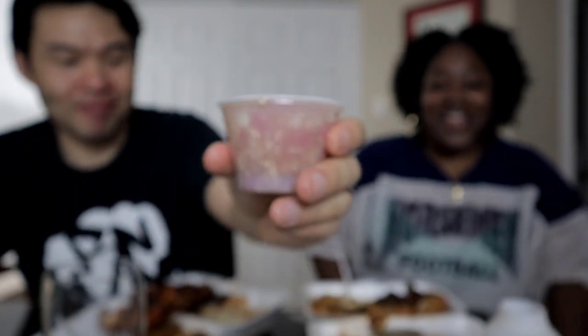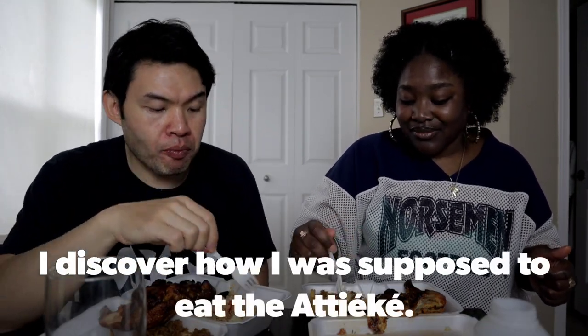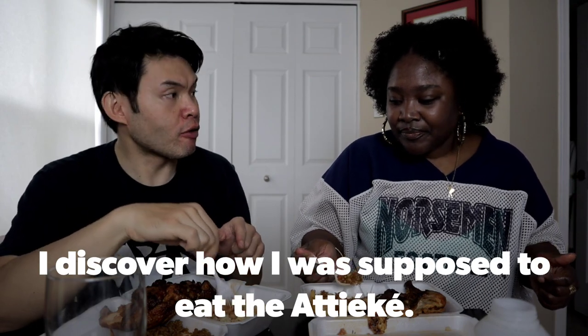What I thought was coleslaw is actually onion and tomato — and it's actually pretty nice. I think you're supposed to mix it in with your food, almost like a seasoning. It's onions and tomato, probably garlic as well. This is really nice mixed with the attiéké and the rice.